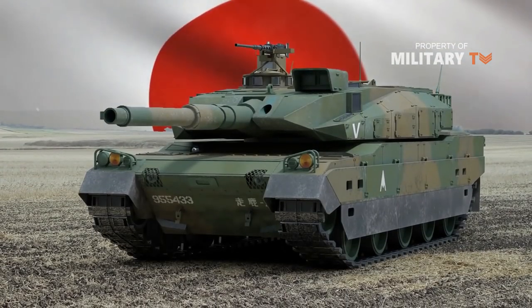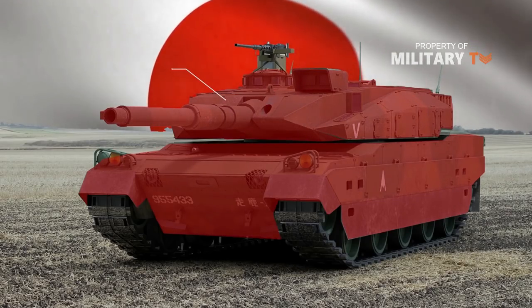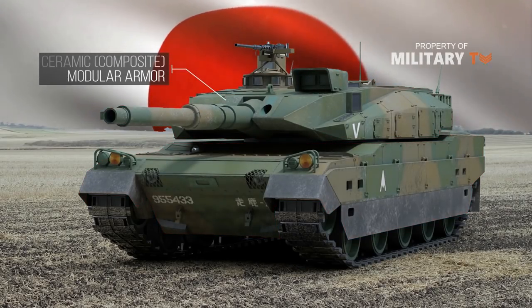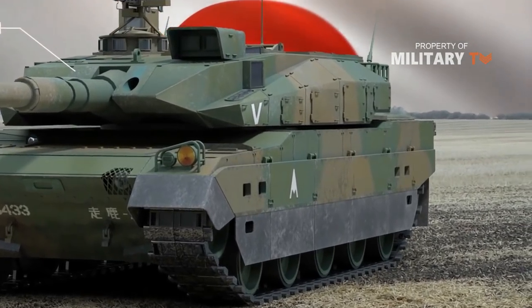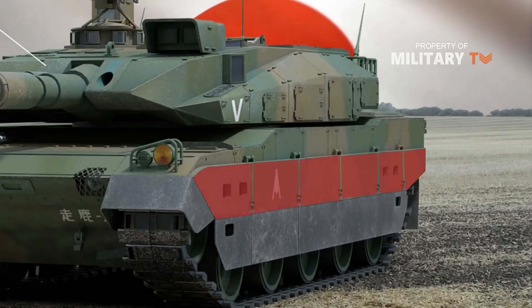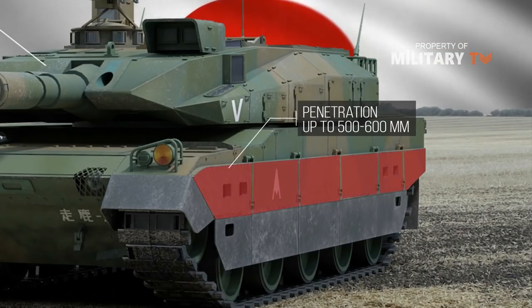Usually tanks have good armor in the front, but the Type 10 has all-aspect protection, which is realized thanks to the use of ceramic, composite, modular armor. Thanks to such a configuration, with a relatively small mass, the side projections are protected from cumulative ammunition with armor penetration up to 500-600mm.